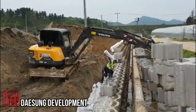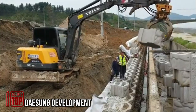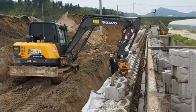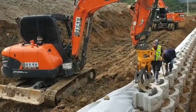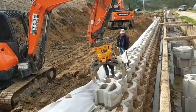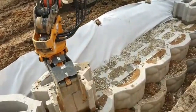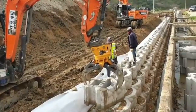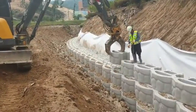Daesung Development: This South Korean company specializes in constructing retaining walls and similar projects, boasting a wealth of experience in the field. Their expertise extends to undertaking ambitious projects, such as a 26-foot-high retaining wall. These projects play a crucial role in ensuring safety by preventing soil from sliding and collapsing, often complemented by the integration of drainage systems to manage water flow effectively.